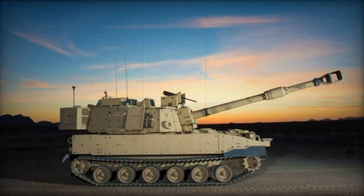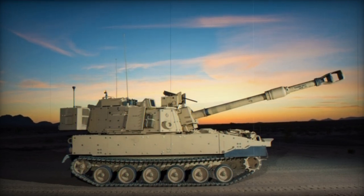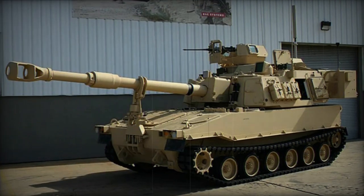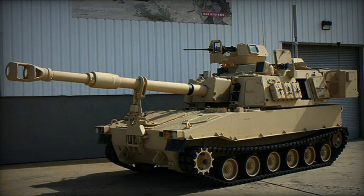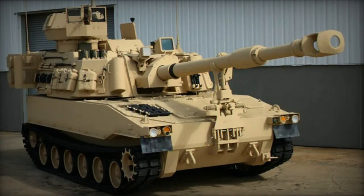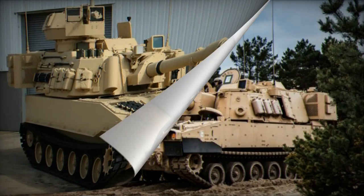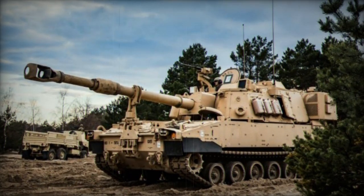Government testing of M109A7 prototypes concluded in 2013, leading to its endorsement for initial low-rate production. BAE Systems secured a contract to convert the initial M109A6 systems to the M109A7 standard. Envisioning a fleet of 580 M109A7 howitzers and an equivalent number of armored ammunition support vehicles, the U.S. Army initiated the deployment process in 2015.